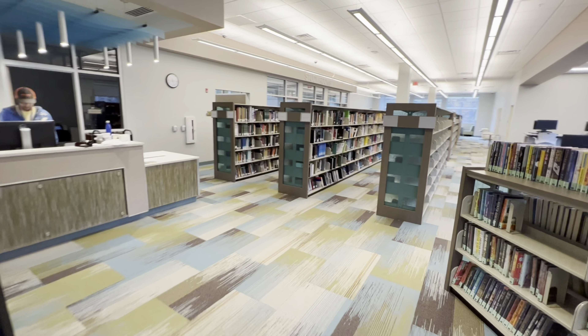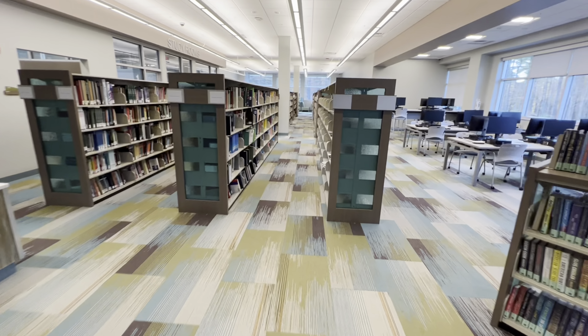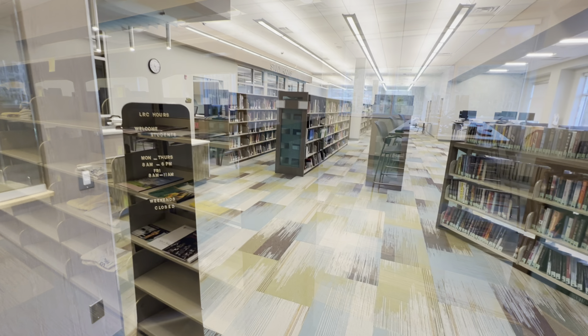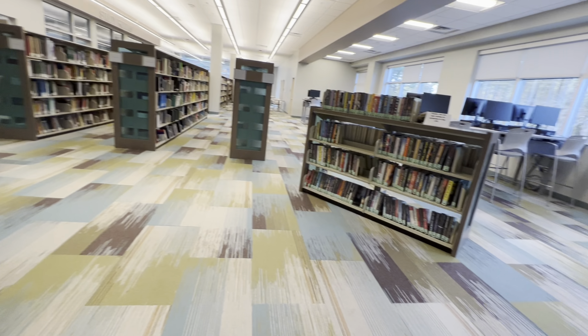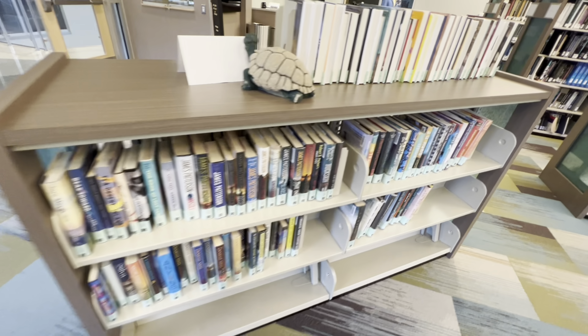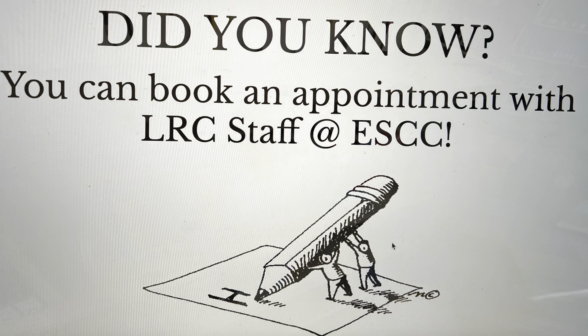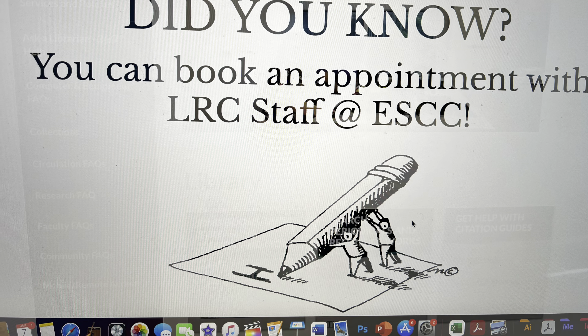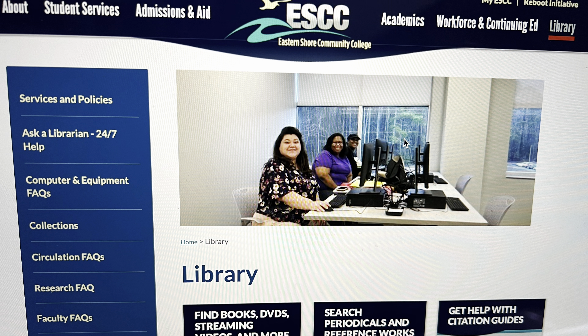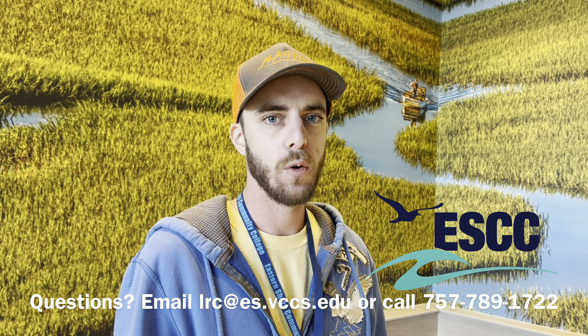Your LRC staff is here to help. Whether you need assistance with research or locating resources, writing, or citing, we can help you at all stages of completing your assignment. Make an appointment with us by emailing lrc@es.vccs.edu, calling 789-1722, using the button on the LibGuide home page, or coming by the LRC during open hours. If you can't come by in person, we offer online appointments through Zoom as well as our 24/7 live chat with a VCCS librarian.